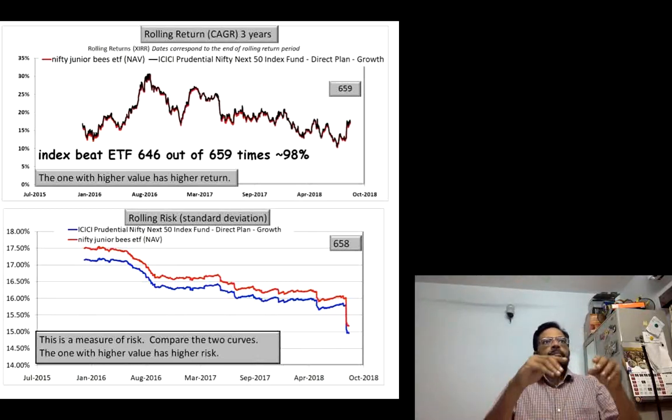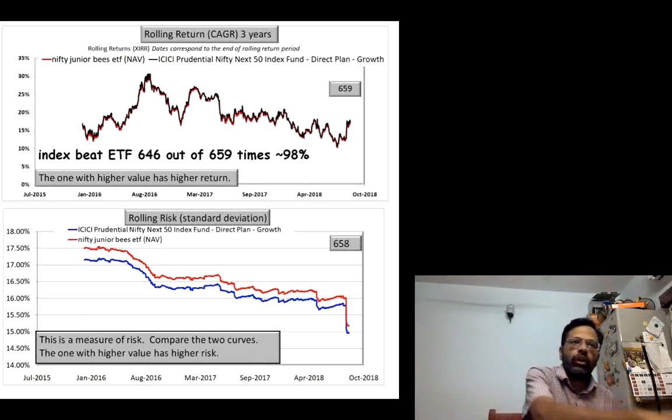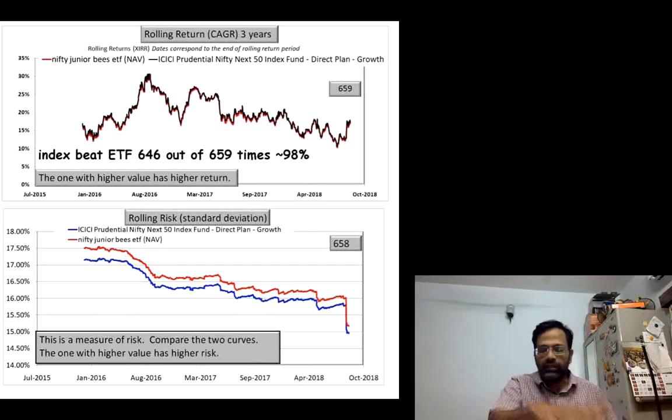The point I am trying to make is it is incorrect to assume that just because the ETF has got a lower expense ratio, it will produce a return higher than the index fund. That is clearly not the case when you compare them.